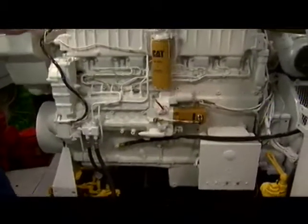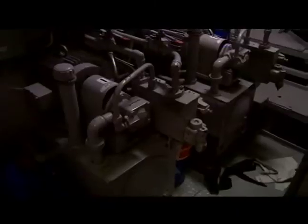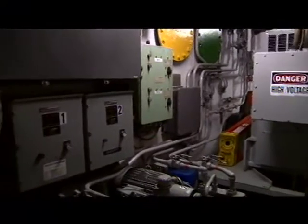We have two main propulsion engines, three generators, plus an emergency generator. We have water tanks on board — ballast tanks, fuel tanks, gray water tanks, sewage tanks, and fresh water tanks. We make up to 2,000 gallons of water a day, and we double-filter it, so the water on this ship is pretty good.